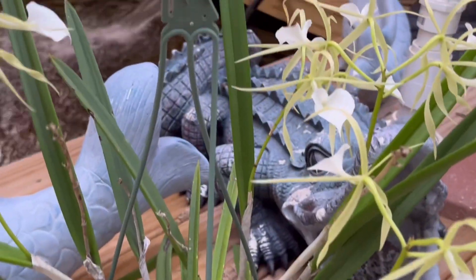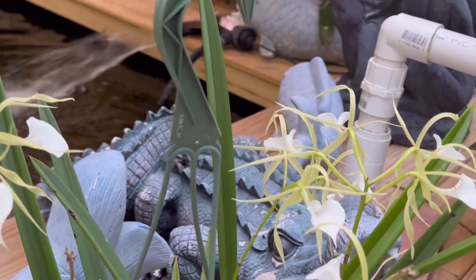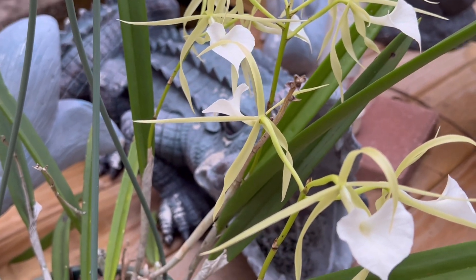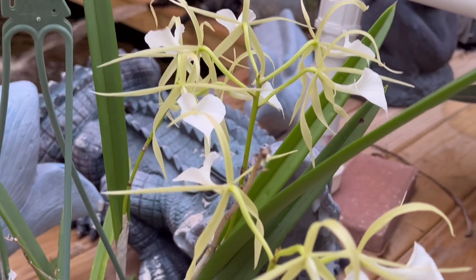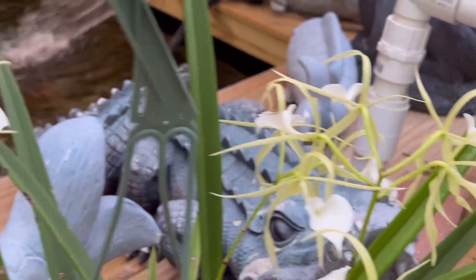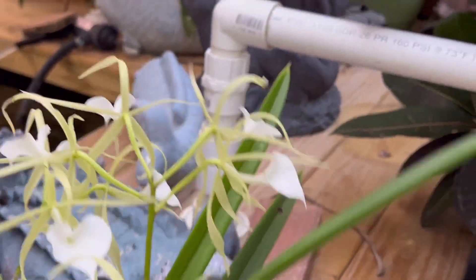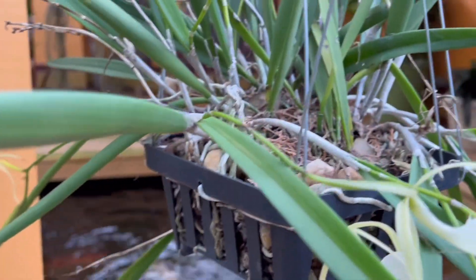There's more in bud but I'm not gonna show you all of them. This is the last one in flower — Brazzabora Little Stars. It's been in flower and it's almost done. It's hanging there, and I also got a lot of Brazzabora — this one is done flowering too.